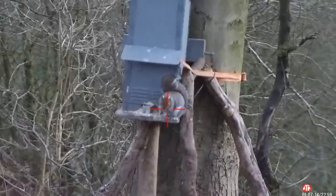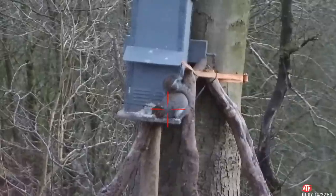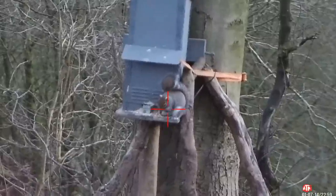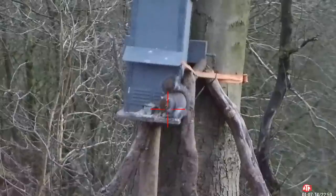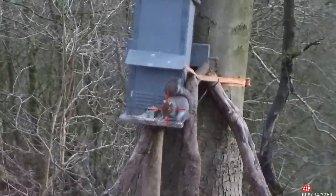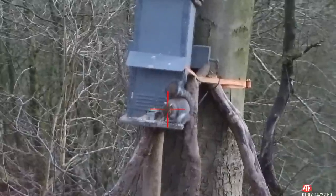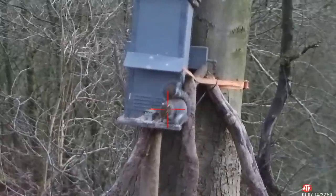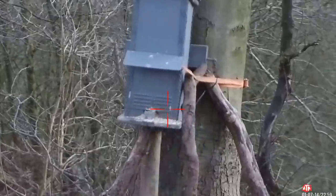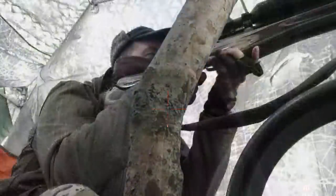Now this feeder is designed with about a 2.5 to 3 inch ledge. The reason it's designed like that is so that you get presented shots. You can see how squirrels present themselves - it's either full frontal, side on, or just quartering away slightly. That enables you to place your shot correctly and achieve clean kills.